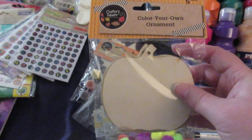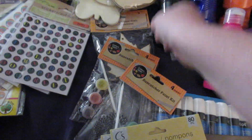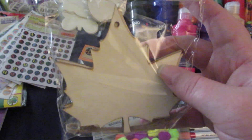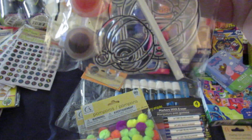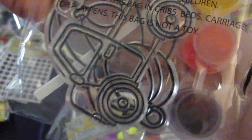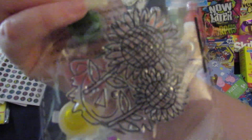I picked up this color your own ornament — this is pumpkins, it comes with five of them. And we also got the leaves. I picked up these suncatcher paint kits — this one has a set of two pumpkins and one in the back is a truck. And I picked up this one which is a scarecrow and some sunflowers.